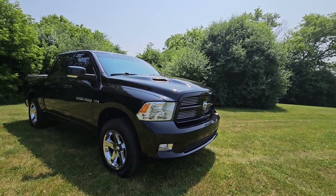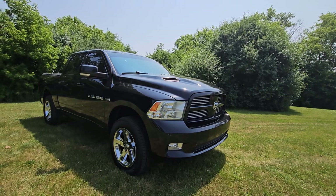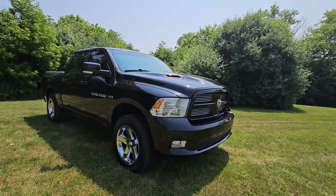Hello, this is Jose from City of Cars. I just wanted to do a walk-around video on the 2011 Ram 1500.